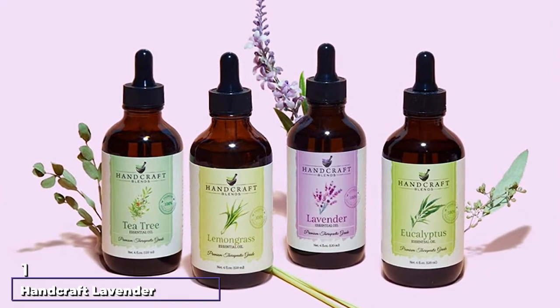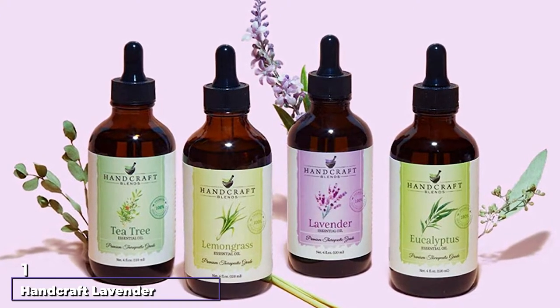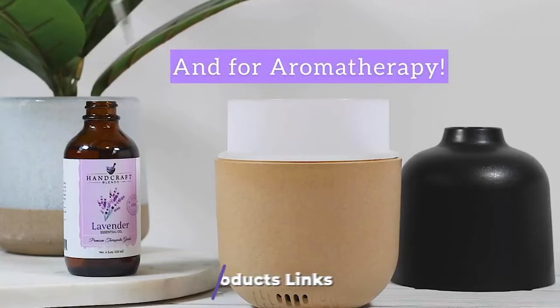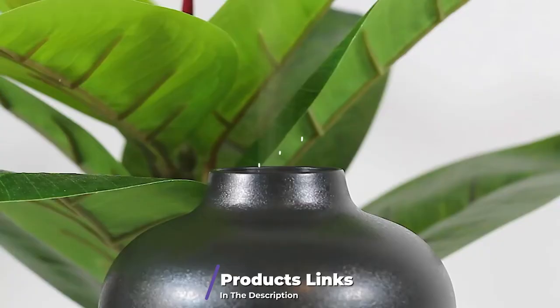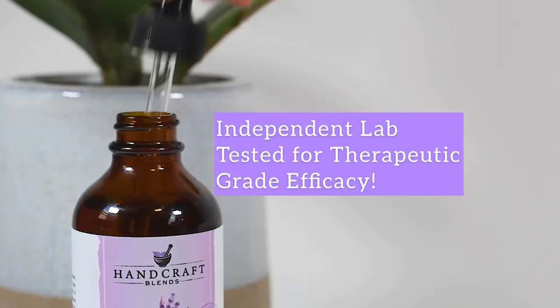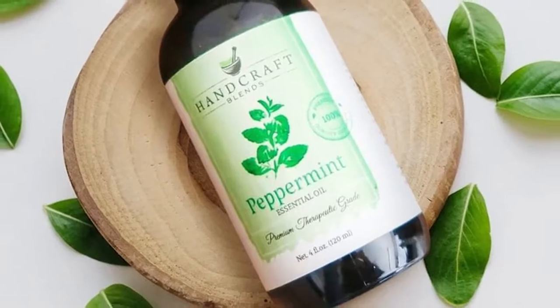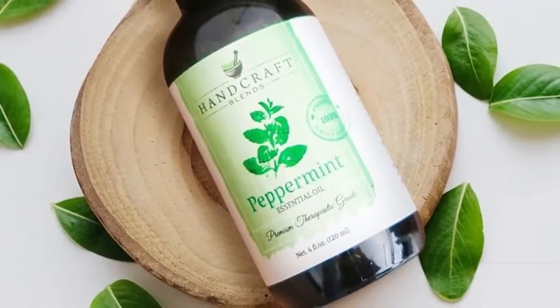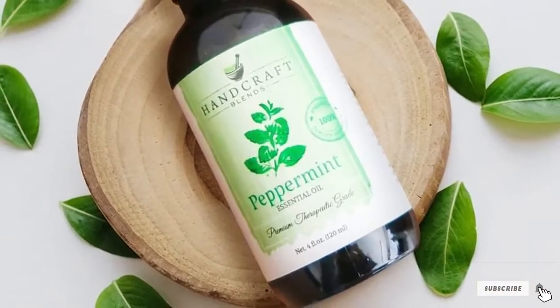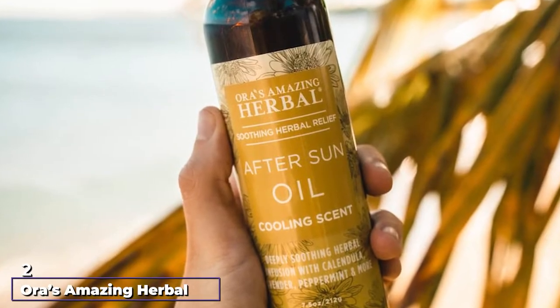At the first position of our list we have Handcraft Lavender Essential Oil. Handcraft Essential Oil will revive your sun-kissed skin because it's specially created to recondition, replenish, and protect the skin from UV sunlight. It's also a quick-absorbing body and face oil combined with naturally derived lavender oil and antioxidants, providing a healthy, soft, and naturally soothing after-sun exposure oil.